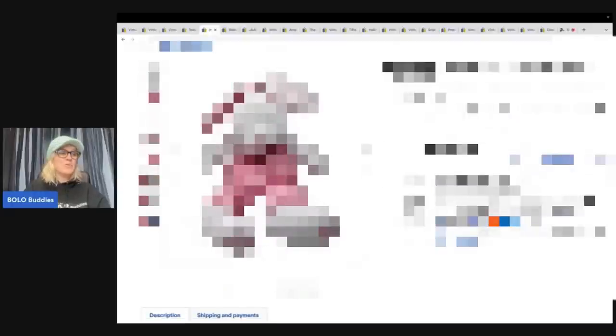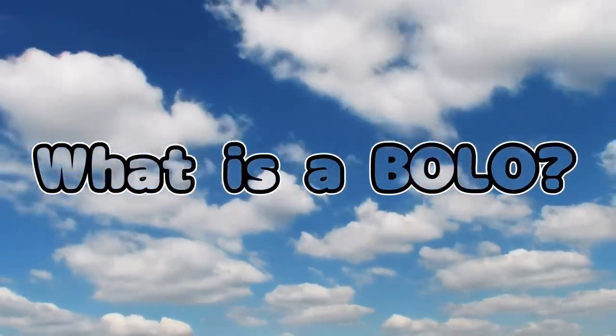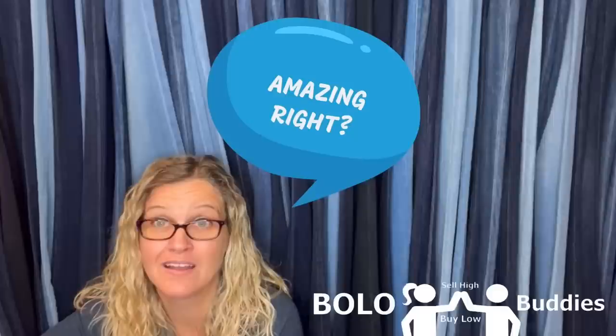This next item also came from the goodwill bins. I've had people say you can't find plush that sell for more than 10 or 15 dollars — that is absolutely false. Six hundred dollars for a My Little Pony. Amazing, right? Let's get started.